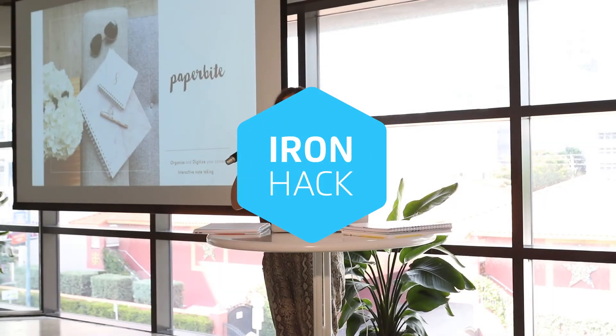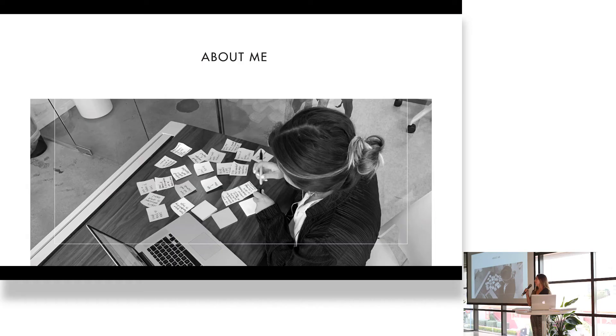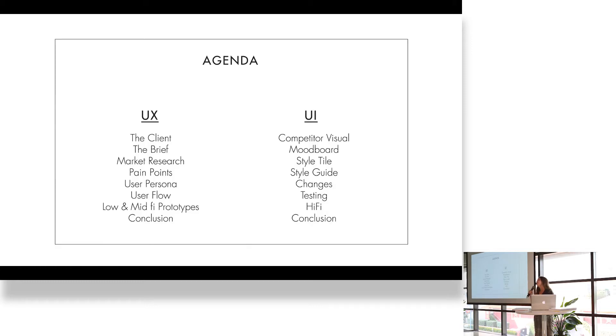Hello everyone. I'm going to talk to you today about Paperbyte. About me — as you all know, I'm Colombian. I'm a designer, graphic and industrial, and this is my process: UX and UI.